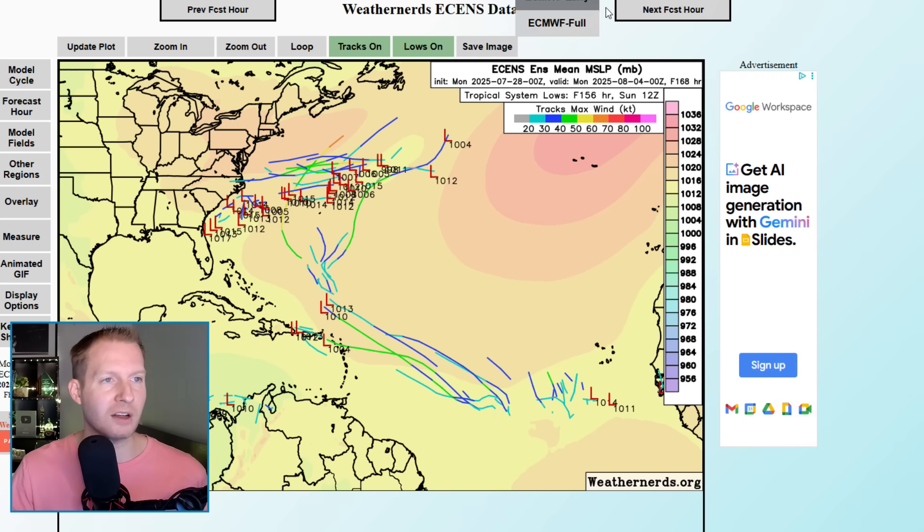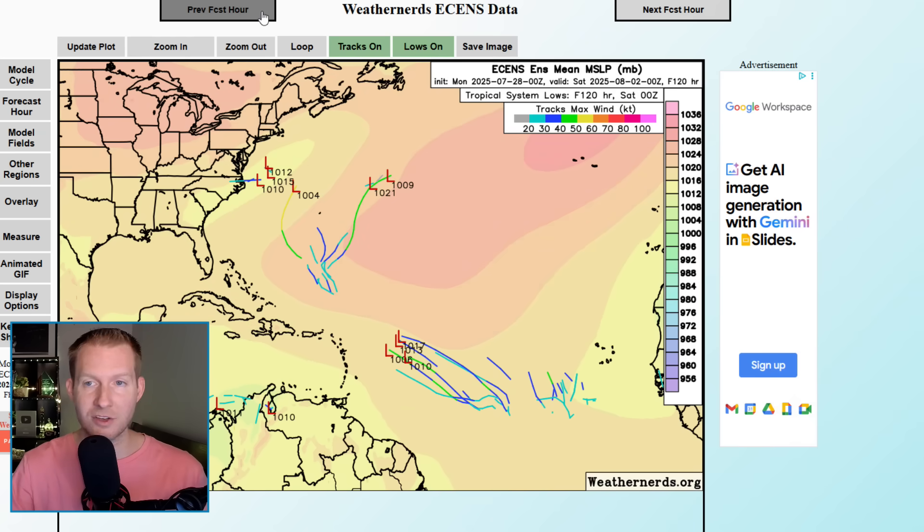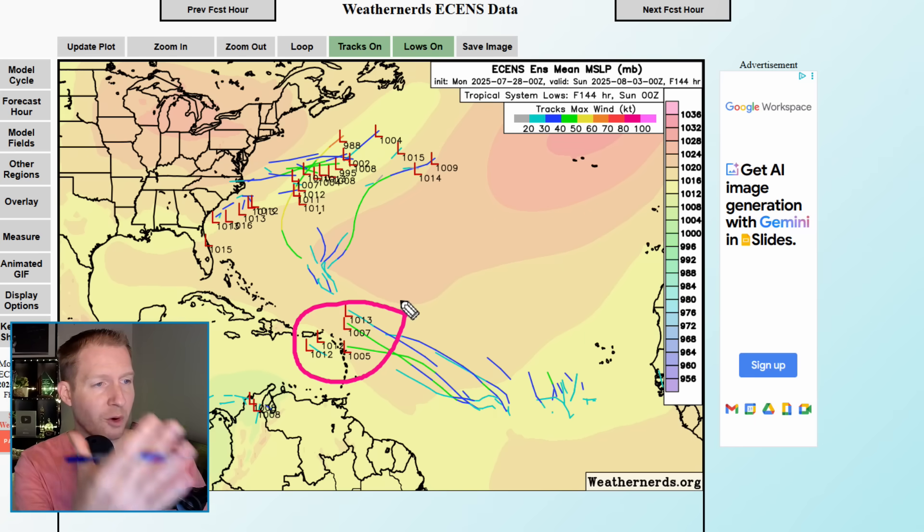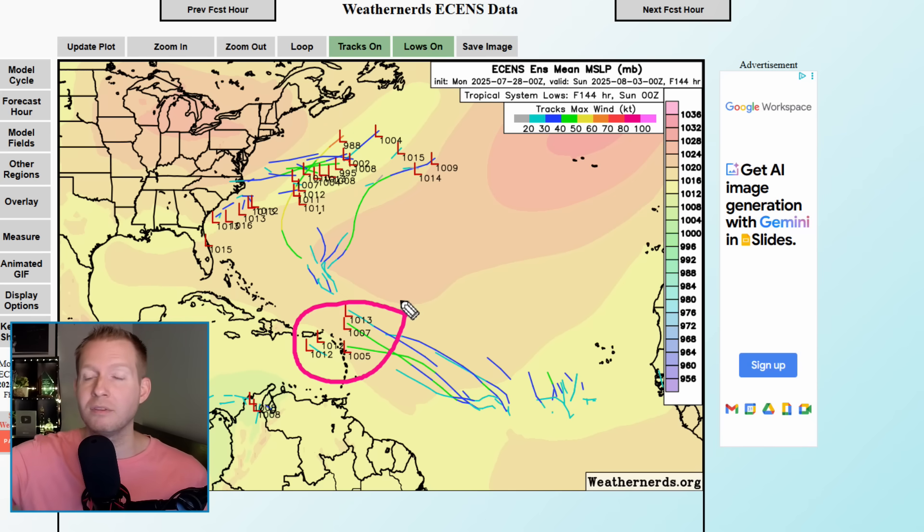I want to show you the European ensembles — this is one of the main things to look at. The European and GFS ensembles have different conditions put into the ensemble, and the more members that are online, the more confident you can be in something happening. We do have a few L's showing up, and this is the one we're watching for the Northeast Caribbean and maybe Southwest Atlantic. There are five L's out of the 51 European ensemble members, so that's not a high percentage. All of those are also super weak — 1,007 to 1,005 is the strongest. The lower the pressure, the stronger the storm.